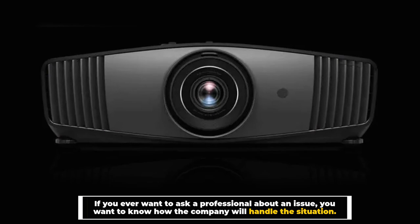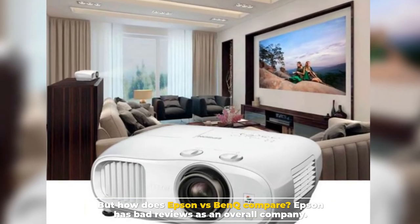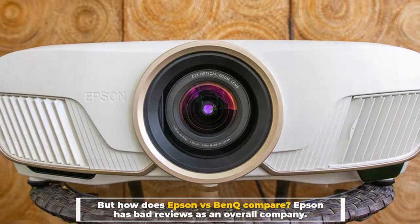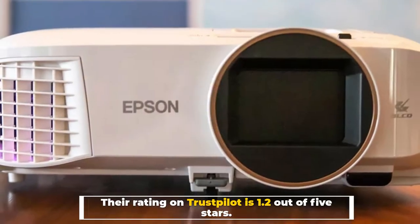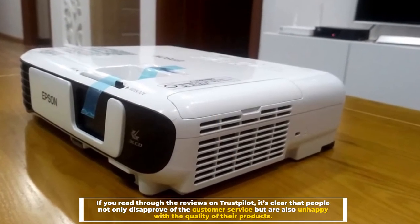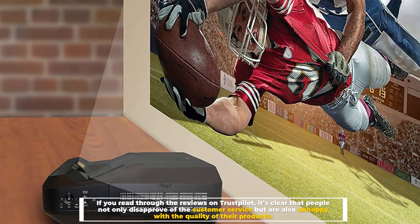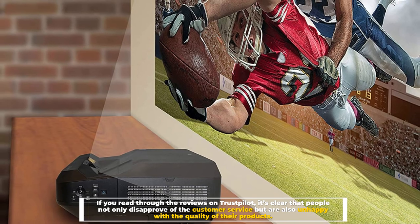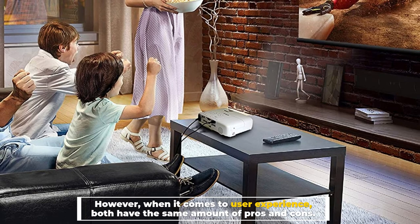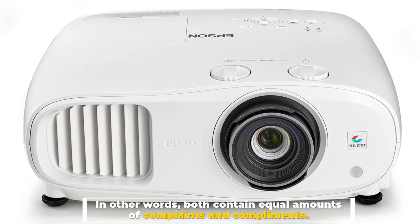Number six: customer service experience from both brands. Customer service is an important topic — you want to know how the company will handle issues. Epson has bad reviews as an overall company, with a rating of 1.2 out of 5 stars on Trustpilot. Reviewers are unhappy with both customer service and product quality. However, when it comes to overall user experience, both brands have the same amount of pros and cons — equal amounts of complaints and compliments.